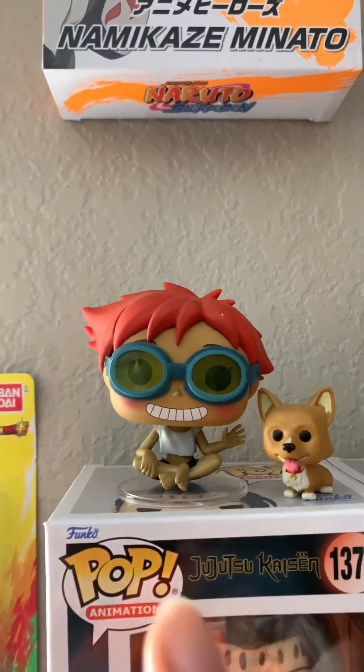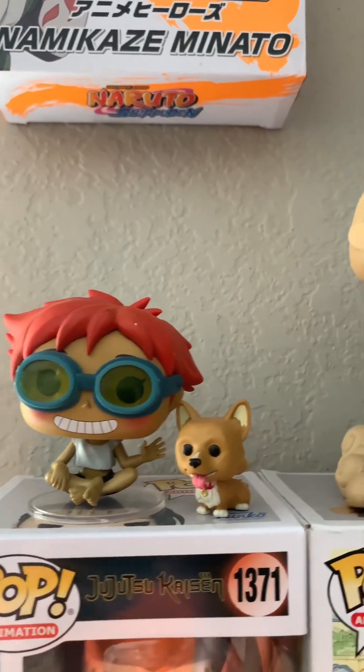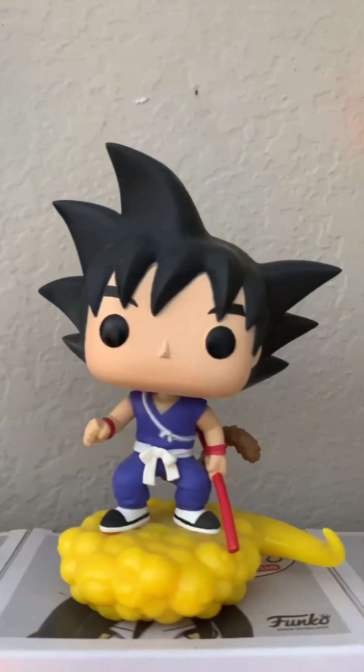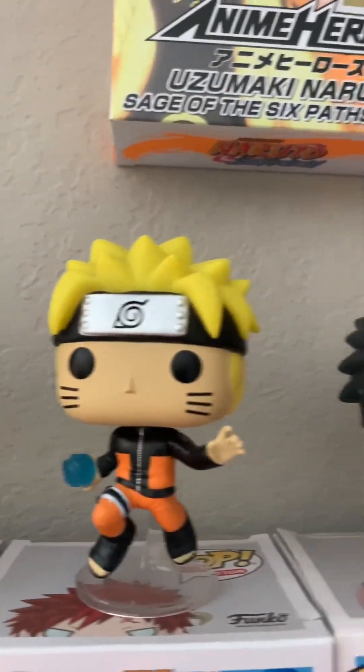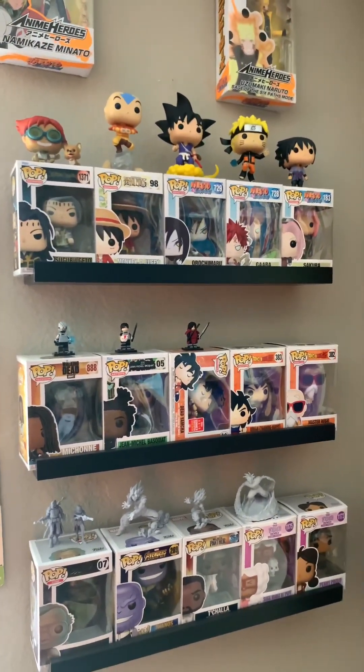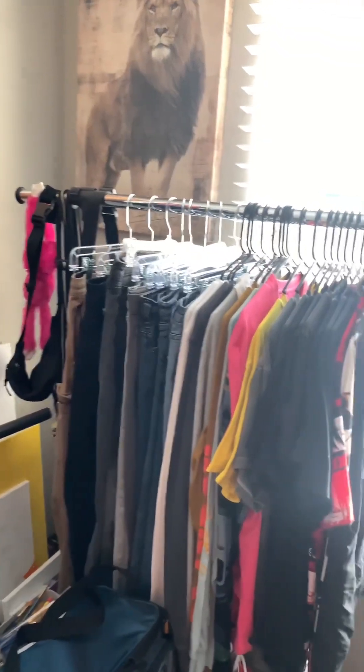Got Cowboy Bebop — her name was Ed, I've only seen it a few times but it's pretty interesting, I like the Funko. Got Aang on his flying bison. Got Naruto and Sasuke. That's that wall — pretty chill, nothing too crazy.